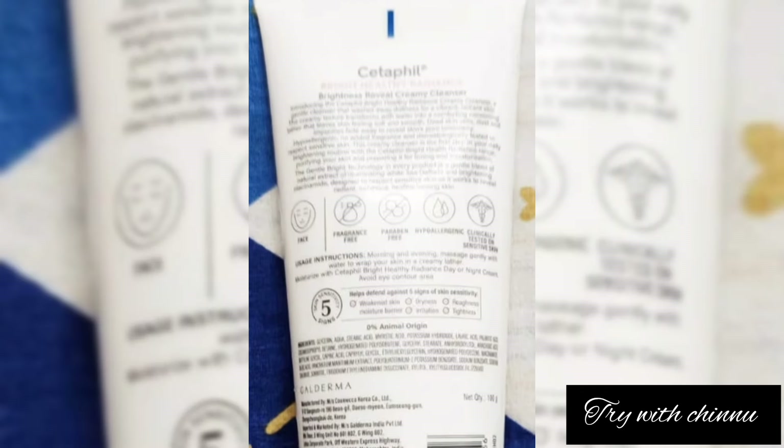This product is very affordable in the market. It is suitable for oily skin, combination skin, and dry and sensitive skin, though products for these skin types can be limited. This is a Suprana cleanser with little jojoba beads.